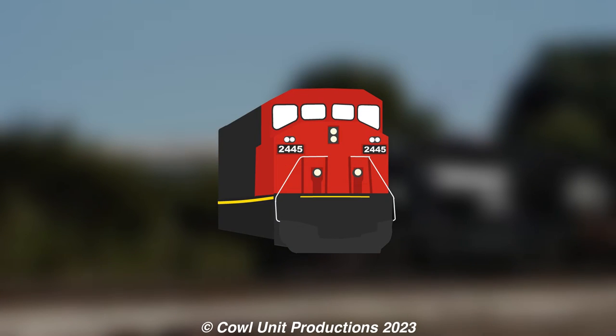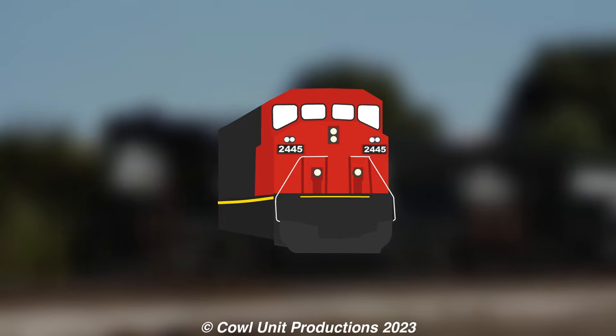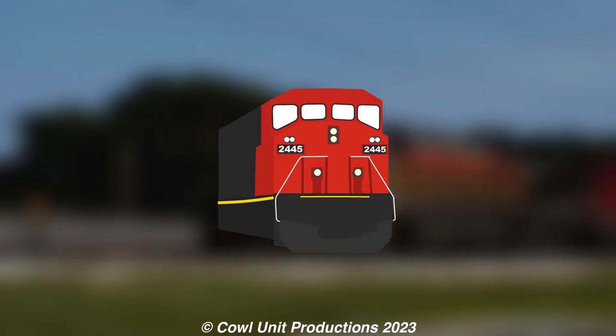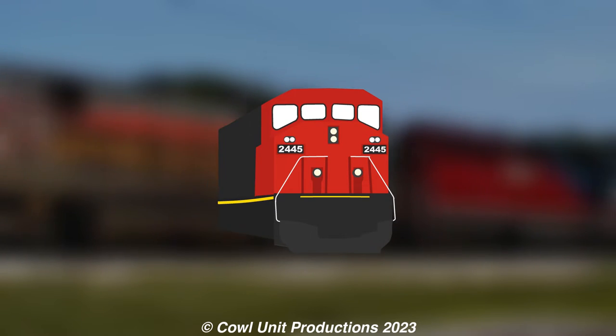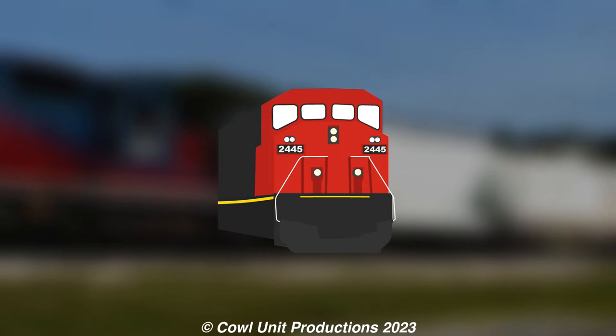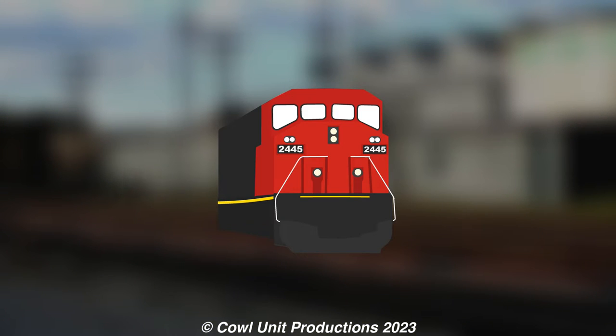Hello everyone, Cal Unit Productions here. I've recently decided to try out another new video format for obscure locomotives. This new series called Bite Size Oddities will cover obscure locomotives that have limited information within a two to three minute time frame. Seeing as there are many oddities to talk about, I'm hoping this will bring out more videos talking about these forgotten and sometimes obscure and unique locomotives.